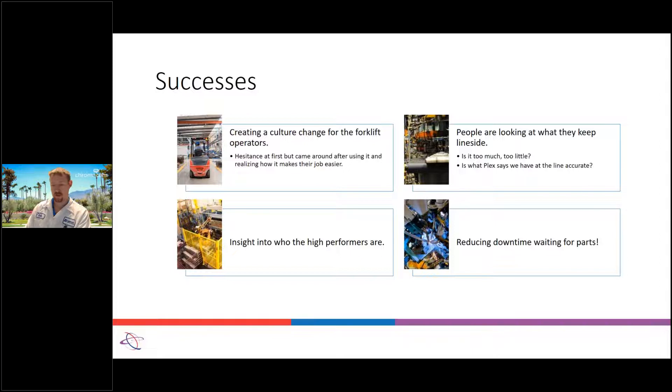We also have insight into who the high performers are — who is loading what containers to where, who is handling most of the workload among our material handlers. There are some really nice dashboards within Cella that help narrow those things down so you can see who's doing what and how long it's taking to handle requests. If requests in one area are taking a really long time, you can see whether there's a replacement operator in there today and go get feedback directly at the source.